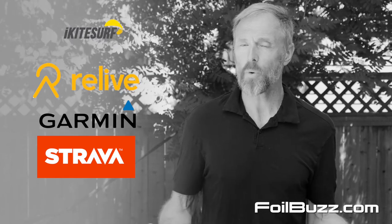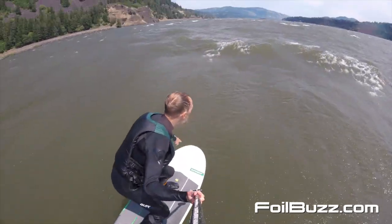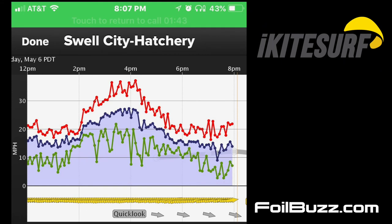It's been a year and I'm still obsessed with foiling. My favorite part is the downwinding. One of the most useful tools is the iKiteSurf app because I can see when the conditions are good and head down to the water.